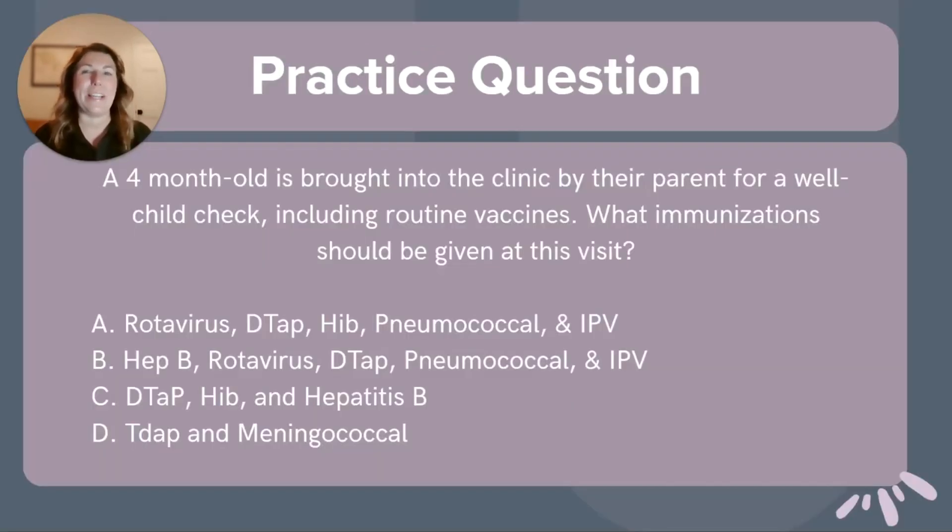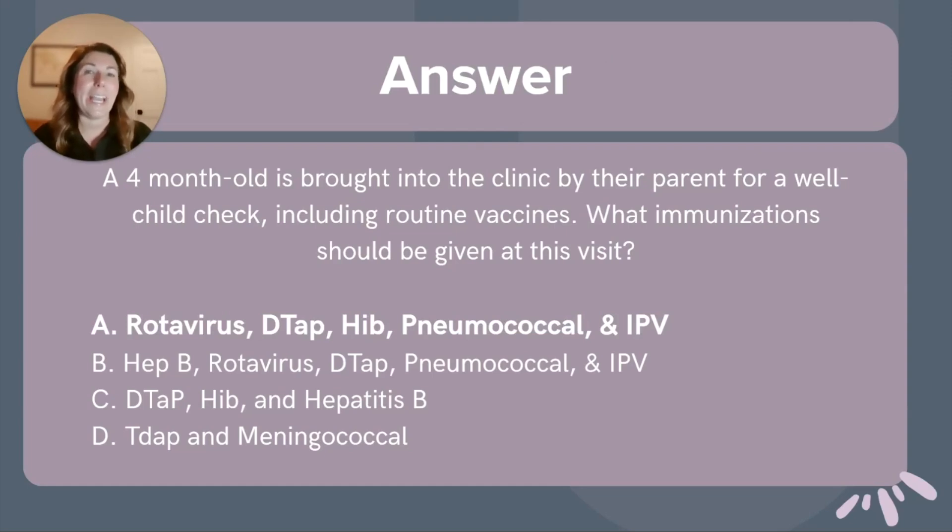Let's do a practice question. A four-month-old is brought into the clinic by their parent for a well-child check, including routine vaccines. What immunizations should be given at this visit? Is it A: rotavirus, DTaP, HIB, pneumococcal, and IPV? B: Hep B, rotavirus, DTaP, pneumococcal, and IPV? Option C: DTaP, HIB, and hepatitis B? Or D: Tdap and meningococcal? The correct answer is A — rotavirus, DTaP, HIB, pneumococcal, and IPV. According to CDC guidelines, these are all part of the recommended vaccines for a four-month-old who is on schedule for routine vaccines.